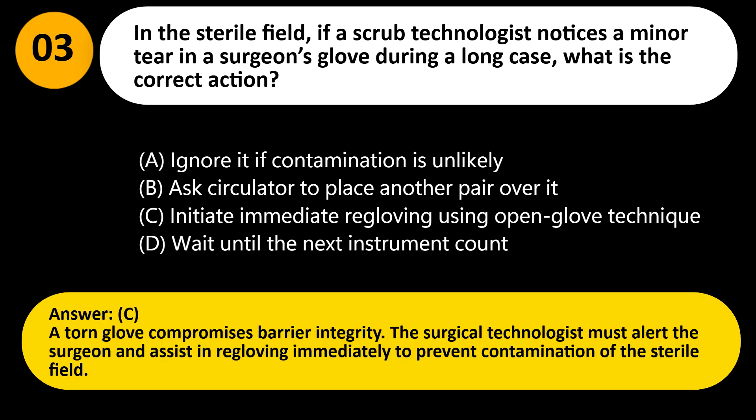Answer: C. A torn glove compromises barrier integrity. The surgical technologist must alert the surgeon and assist in re-gloving immediately to prevent contamination of the sterile field.